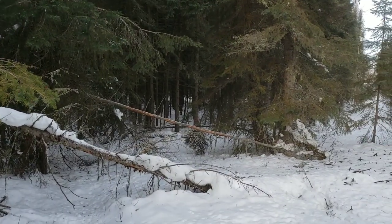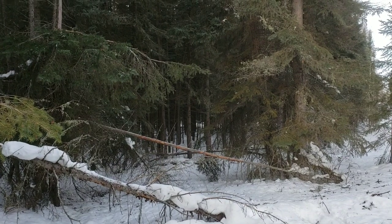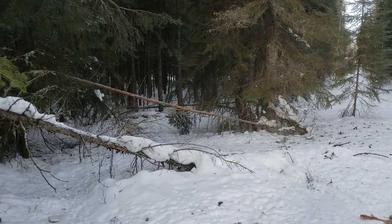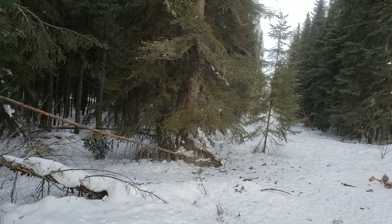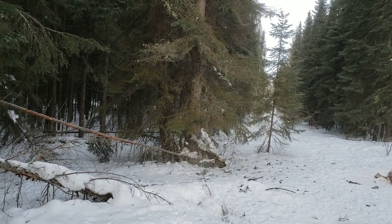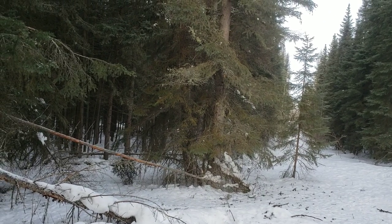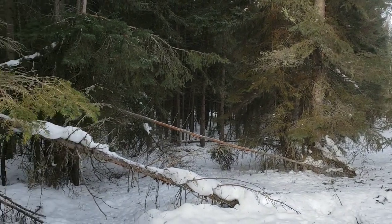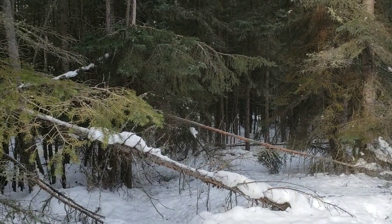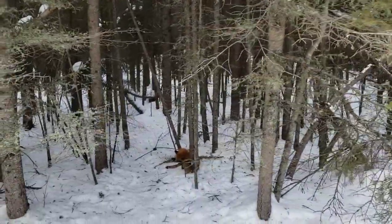G'day folks, welcome to another episode of the Camel Cowboy Outdoors. I'm back here at this south wolf bait doing a check and bringing some more bait in. Still no wolves have been here. I haven't seen wolf tracks on this south line since they killed that deer on the lake, and that was over a month ago now. But I just came in here to do a check and unfortunately I caught another fox.